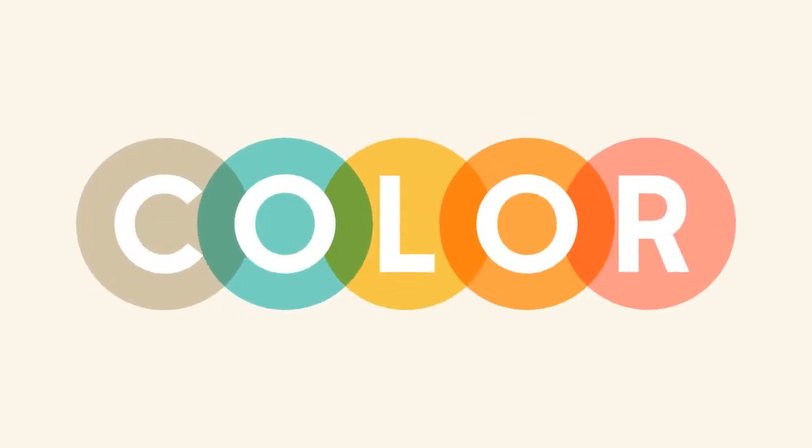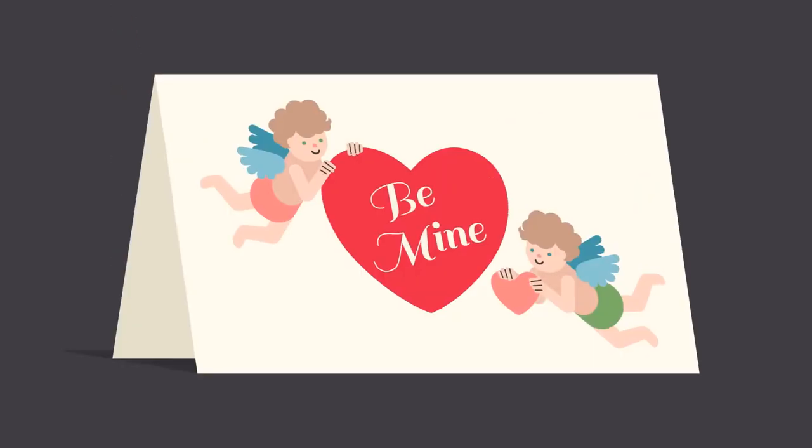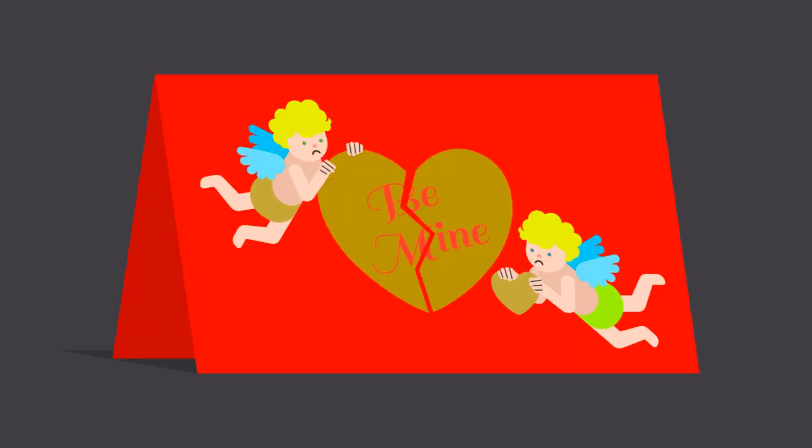Color. It plays a vital role in design and everyday life. It can draw your eye to an image, evoke a certain mood or emotion, even communicate something important without using words at all. So how do we know which colors look good together and which ones don't? The answer is simple: color theory.